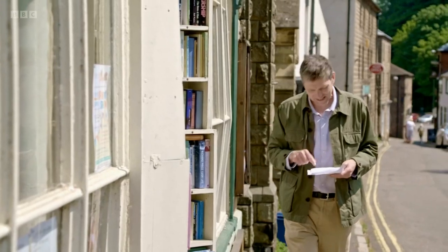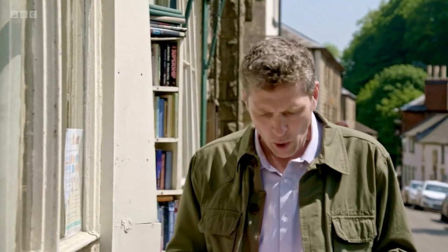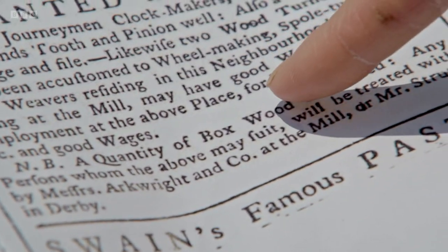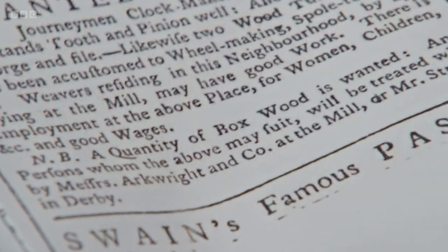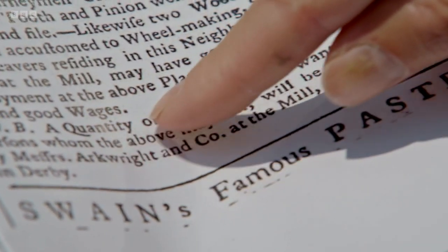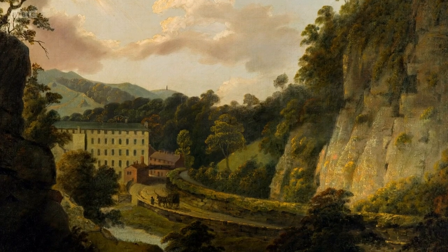This is absolutely fascinating. It's an advert placed by Arkwright in the Derby Mercury of the 10th of December 1771. And he's saying: 'Weavers residing in this neighbourhood by applying at the mill may have good work. There is employment at the above place for women, children, etc., and good wages.' And at the bottom: 'A quantity of boxwood is also wanted.' The advert did the trick.